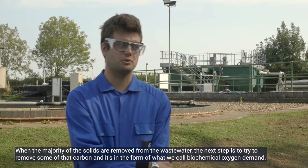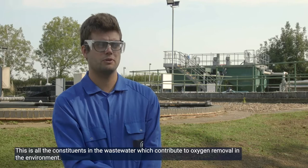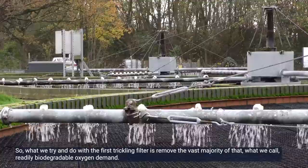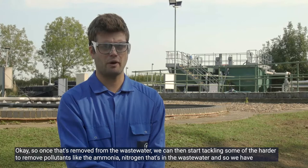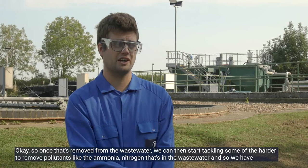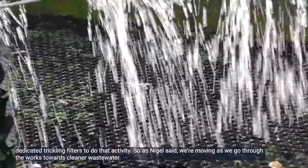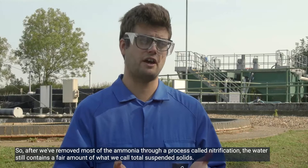Once the majority of solids are removed, the next step is to remove carbon in the form of what we call biochemical oxygen demand — all the constituents in the wastewater which contribute to oxygen removal in the environment. With the first trickling filter we remove the vast majority of what we call readily biodegradable oxygen demand. Once that's removed, we can start tackling harder-to-remove pollutants like ammonia nitrogen, and we have dedicated trickling filters for that. As we go through the works we're moving towards cleaner wastewater, so after removing most of the ammonia through nitrification...